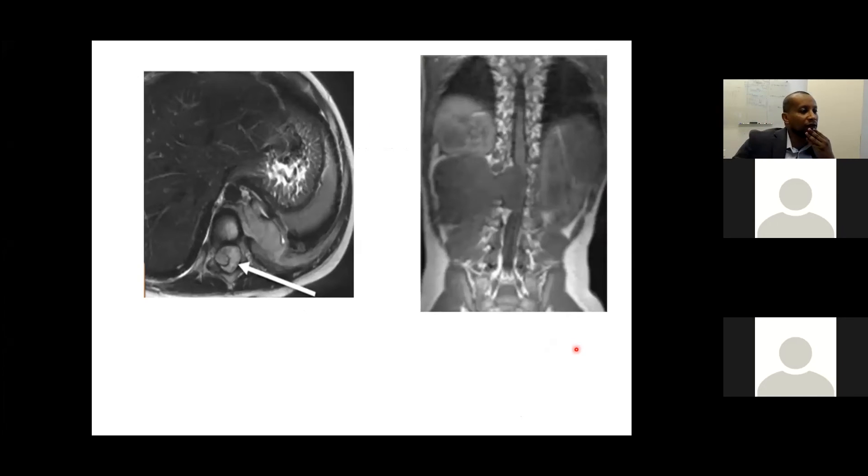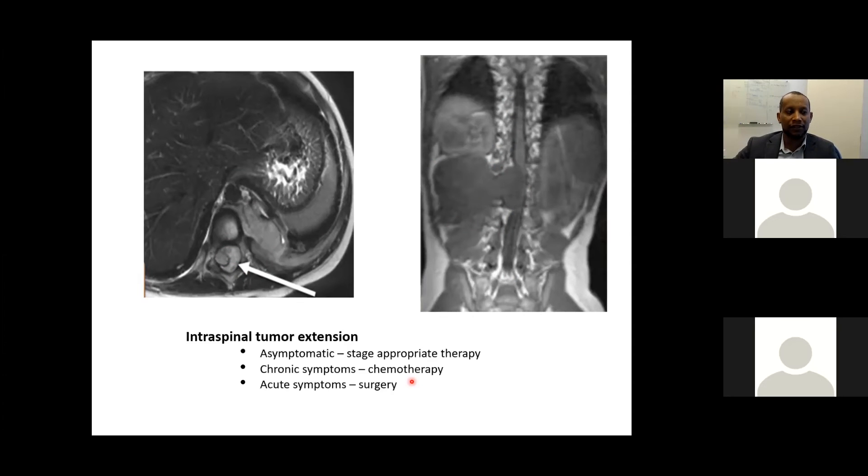Regarding dumbbell tumors with intraspinal extension causing cord compression: if the patient is asymptomatic, therapy is directed by tumor stage. If symptoms are chronic in onset, chemotherapy is the modality of choice. However, if symptoms are of acute onset with acute paralysis, urgent surgery is required to decompress the spinal canal.